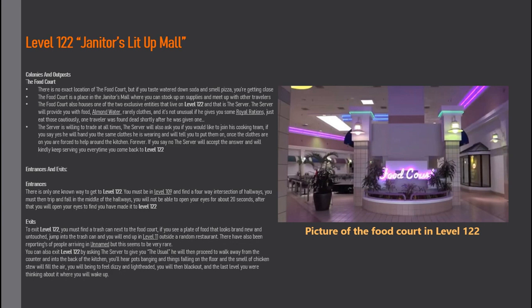There is only one known way to get to Level 122. You must be in Level 109 and find a four-way intersection of hallways, then trip and fall in the middle. You will not be able to open your eyes for about 20 seconds — after that, you'll open your eyes to find you've made it to Level 122. To exit Level 122, you must find a trash can next to the food court. If you see a plate of food that looks brand new and untouched, jump into the trash can and you'll end up in Level 11, outside a random restaurant.